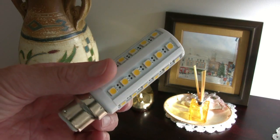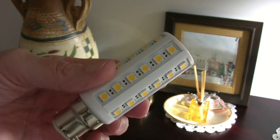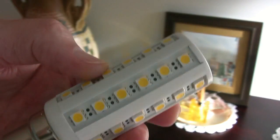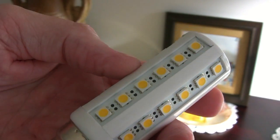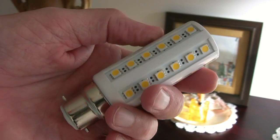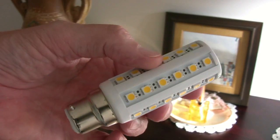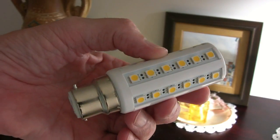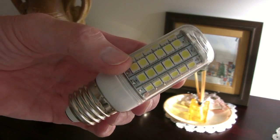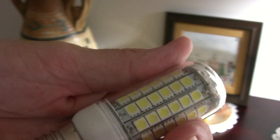I've just removed the lamp to show it in more detail. I can't really recommend these to be honest because they're lethal. There's no real isolation between the internal circuitry and the mains, so if it's switched on and you happen to grab hold of it you could get a lethal electric shock. But if you can use it in a position where it's enclosed in a fitting and there are no kids around, the light from these is absolutely superb.